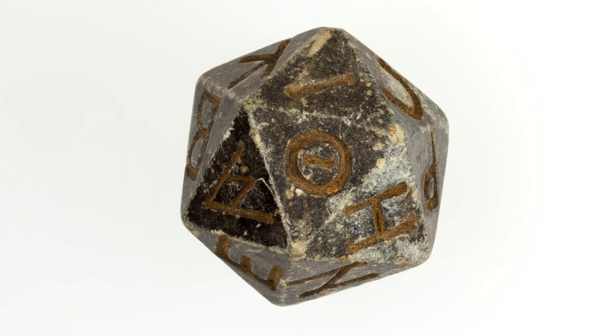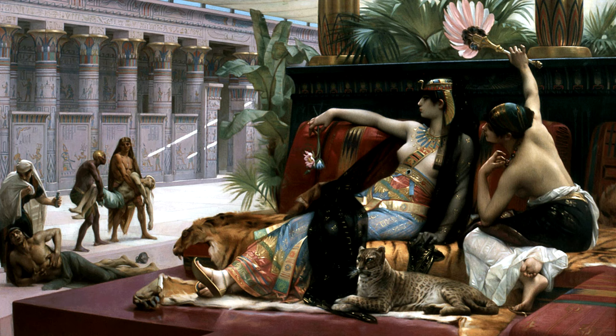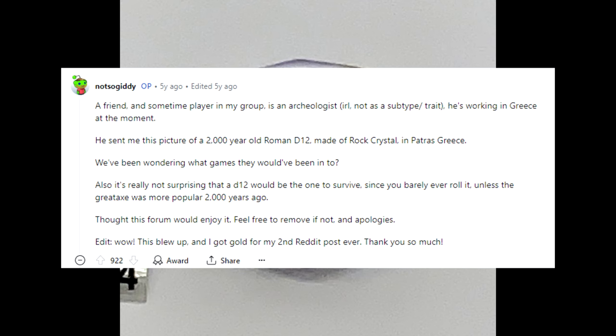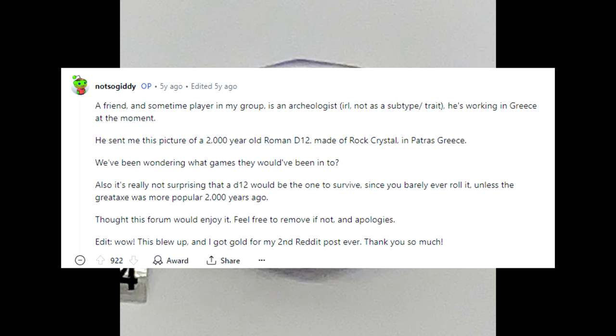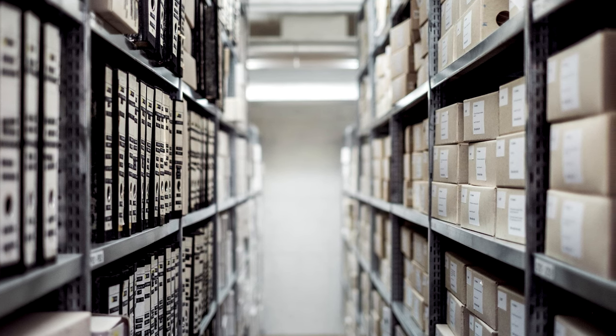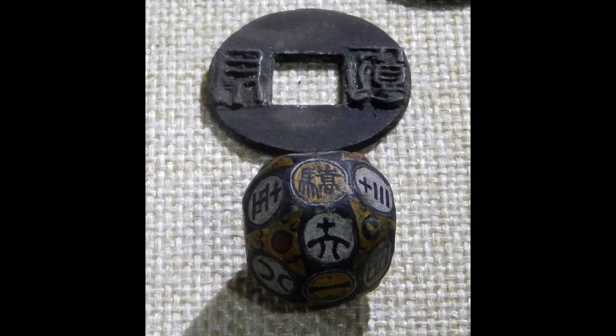A few years ago, you might remember headlines stating that an ancient 20-sided die was found in Ptolemaic Egypt dating to the late 1st millennium BC. The die was actually found over a century ago and only received notoriety in recent times. Engraved with Greek letters, nobody knows exactly what it was used for, but we're pretty sure Cleopatra wasn't using it to play Dungeons and Dragons. Meanwhile, the world's oldest 12-sided die might be one made of rock crystal reportedly found in the Greek city of Patras, dating to around 50 AD — though the only source I could find for it was a Reddit post by someone saying his archaeologist friend discovered it. Take that for what it's worth, but also consider that the Egyptian D20 sat around for a century before making headlines, so it's possible he's telling the truth.